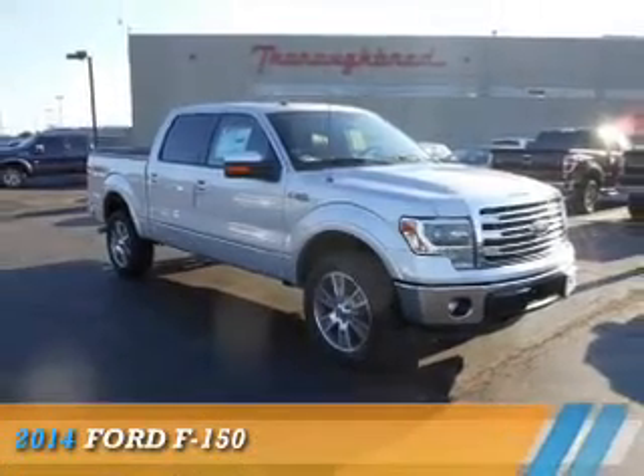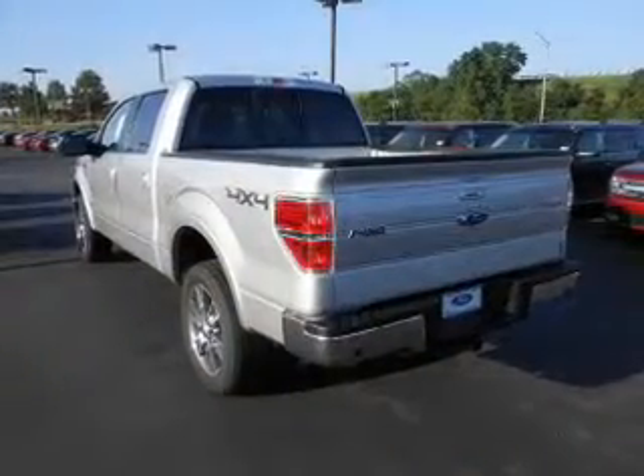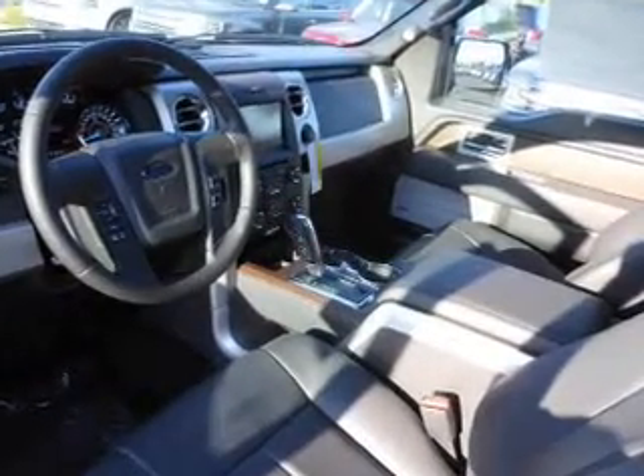Presenting the 2014 Ford F-150. It's powered by 4-wheel drive, a 3.5-liter 6-cylinder engine, and a 6-speed automatic transmission.